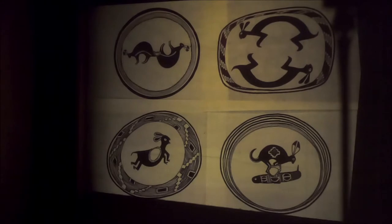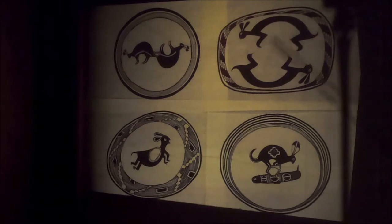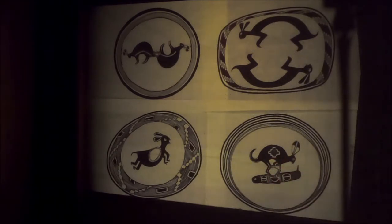Today we're going to talk about the rabbits. There are a lot of rabbits in Mimbres art. Rabbits are associated with fertility and the moon, and we've got some wonderful examples: a pair of rabbits, another rabbit, another pair of rabbits. This one's on top of some sort of caterpillar for some reason — an association that we don't understand today, but it meant something then.